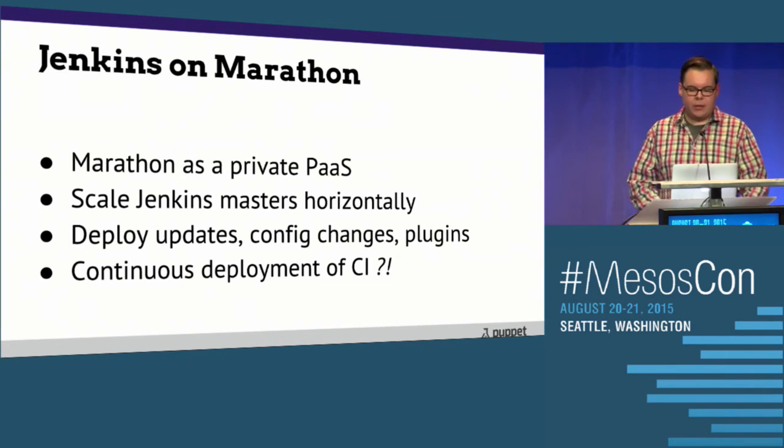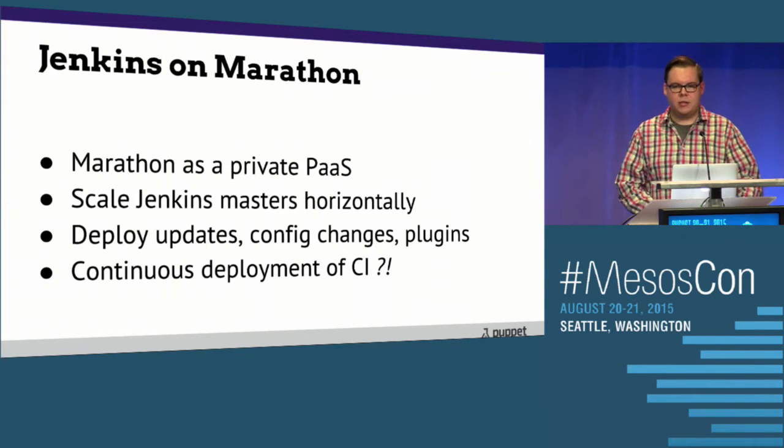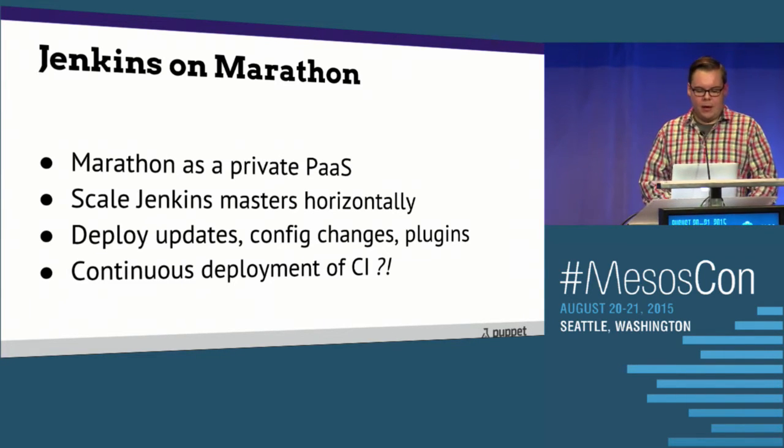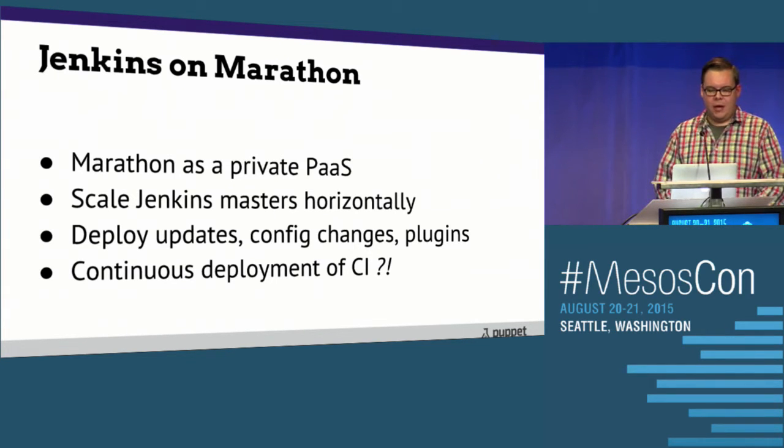Marathon allows us to scale applications out horizontally and just say we want N instances of this app. It allows us to deploy updates to the application and make configuration changes and plugin updates in a very standardized and systemic way. It might even give us continuous deployment of our own CI system, with its own automated testing — which you just don't really get with static infrastructure.